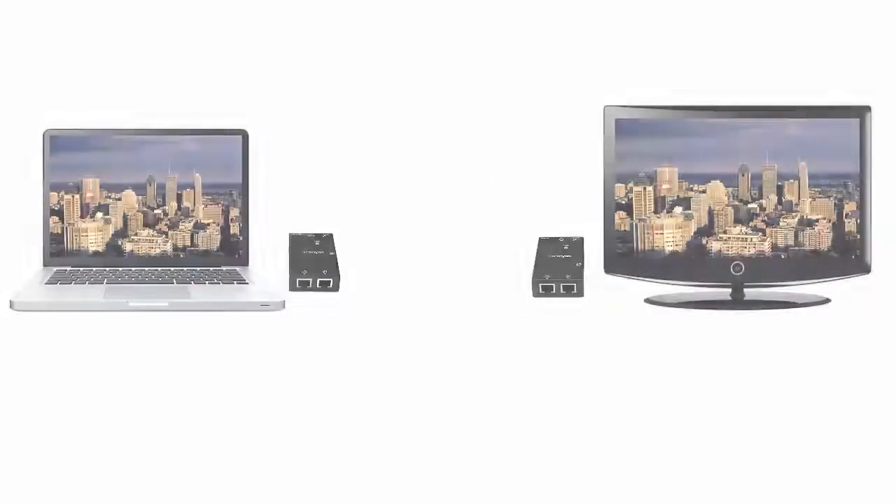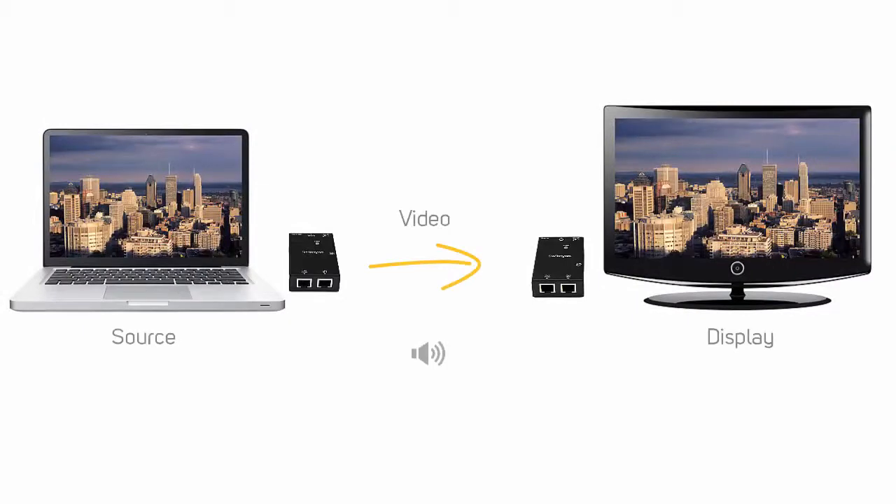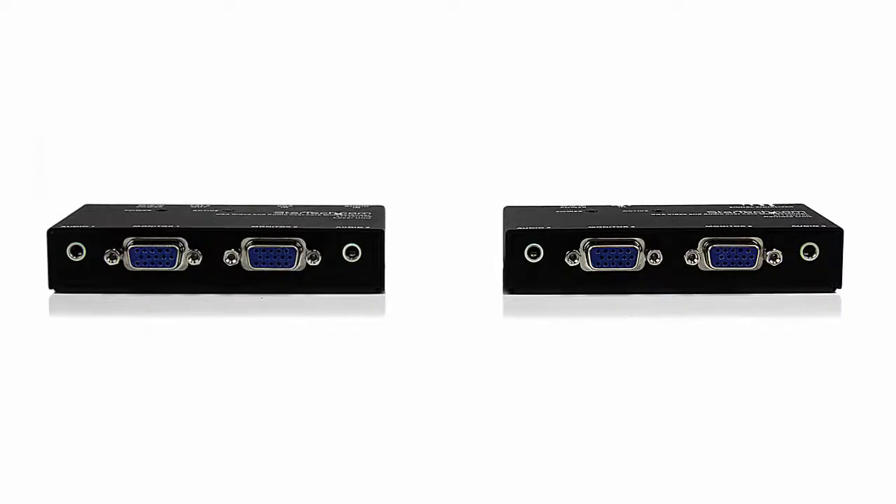Some video extenders are also capable of sending audio with the video signal. If you use a VGA extender, you need to connect a separate audio connection at the video transmitter and video receiver ends.